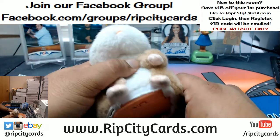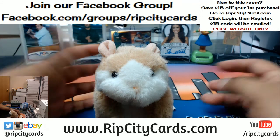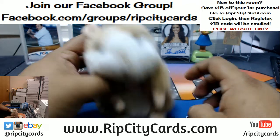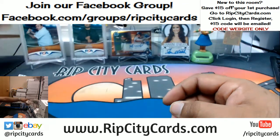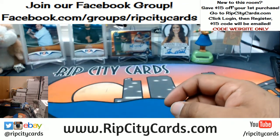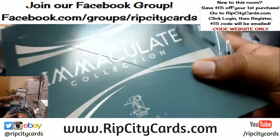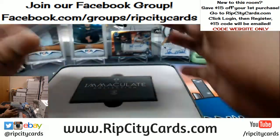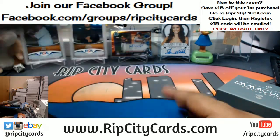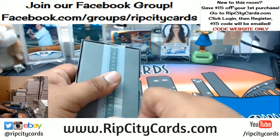Alright, here we go. Good luck everybody. Let's see what's in Immaculate Baseball. Let's see what hotness comes out of here.